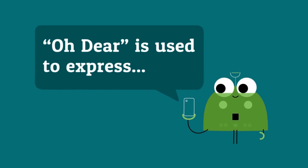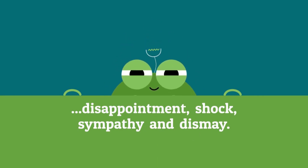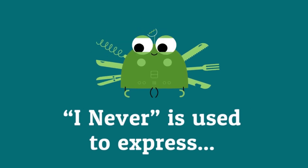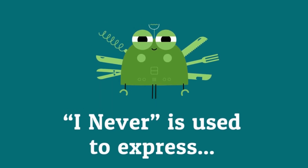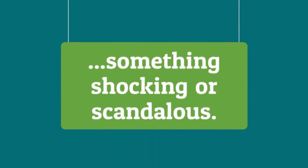Oh dear is used to express disappointment, shock, sympathy, and dismay. I never is used to express something shocking or scandalous.